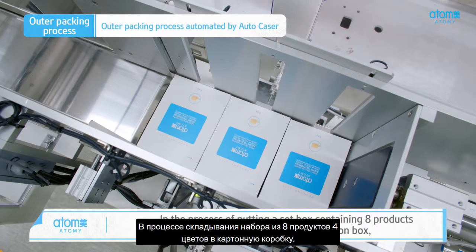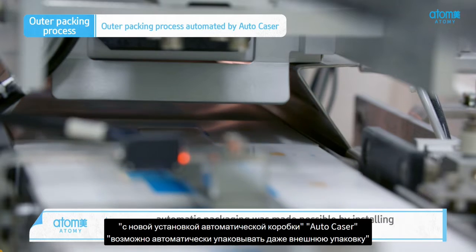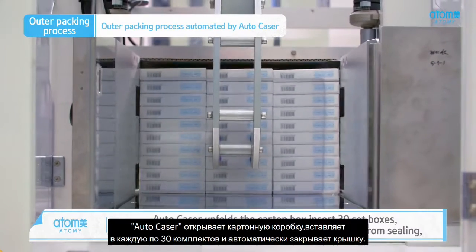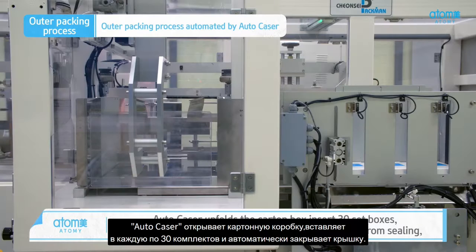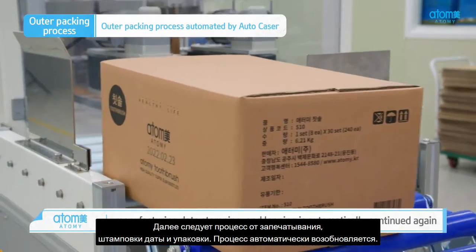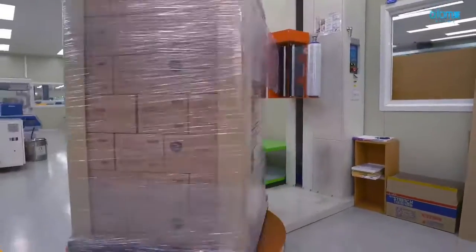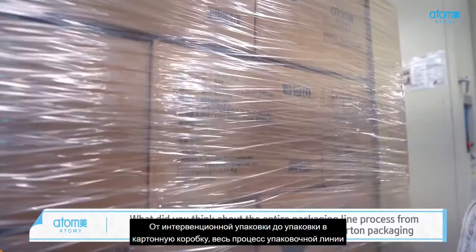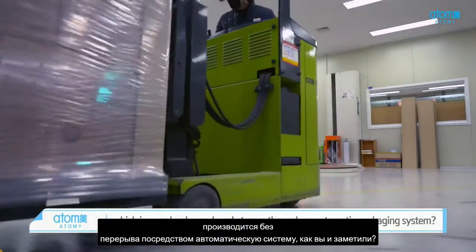In the process of putting a set box containing eight products of four different colors into a carton box, automatic packaging was made possible by installing an automatic boxer, the AutoCaser. AutoCaser unfolds the carton box, inserts 30 set boxes, and automatically closes the cover. The process then continues automatically through sealing, manufacturing date stamping, and wrapping. From intervention packaging to set packaging to carton packaging, it is seamlessly produced at once through an automatic packaging system.